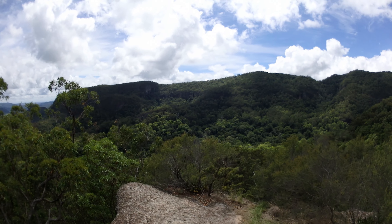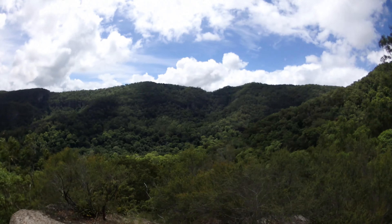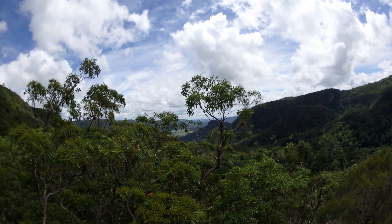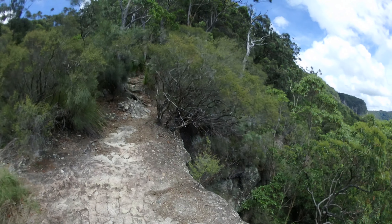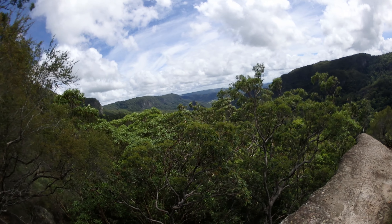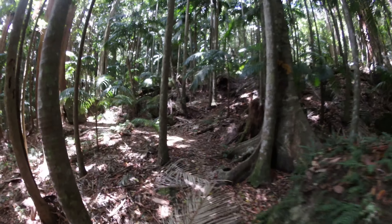Beautiful day out. Hope it clouds over a tad so I can get some nice photos. Always nice to be out in the rainforest. Well, I've been going about half an hour now. Just come to a short detour to Young Gala Lookout. The views around here from the track are spectacular, so I reckon it'll be pretty amazing from there.